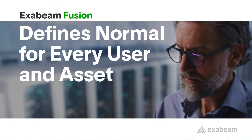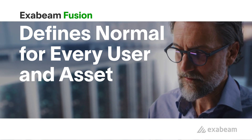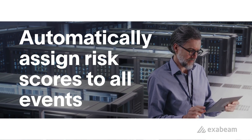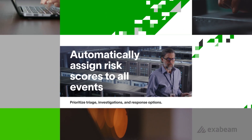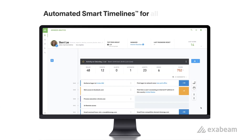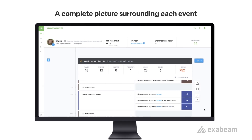Industry-leading UEBA in Exabeam Fusion helps you determine what normal activity looks like for every user and asset in your environment and automatically assigns risk scores to all events. This lets you prioritize triage, investigations, and your response options. Exabeam Fusion automatically presents this in chronological, contextual timelines. Smart timelines show the complete picture surrounding an event, including risk scores.